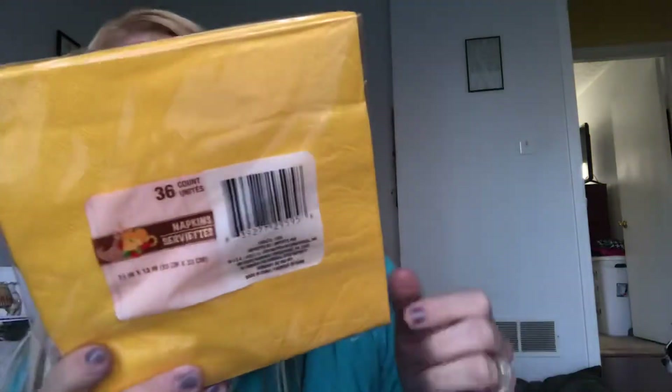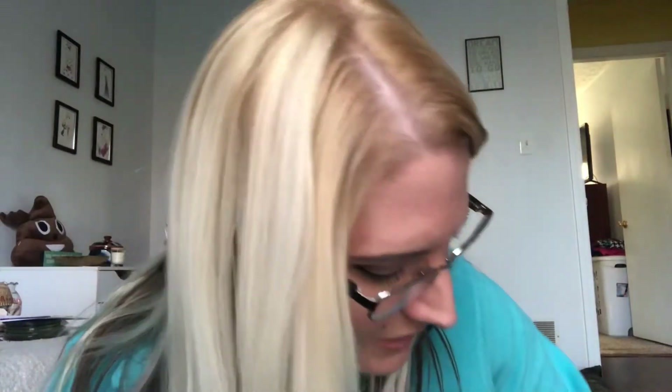I picked up these yellow 36-count napkins for Thanksgiving — they're really easy to match with fall stuff. People can use as many as they want and I just throw them away so I don't have to worry about washing them. I also got paper plates — there are 40 of them, which is a pretty good little deal.